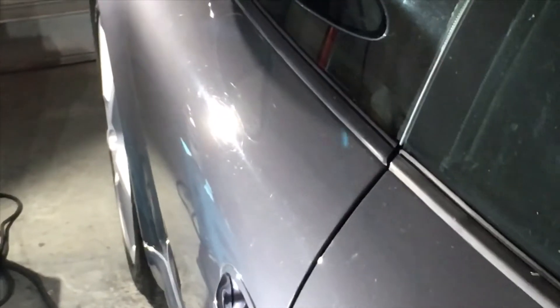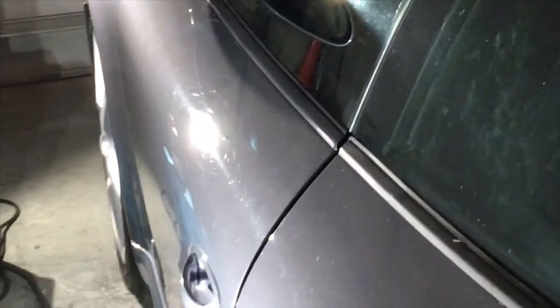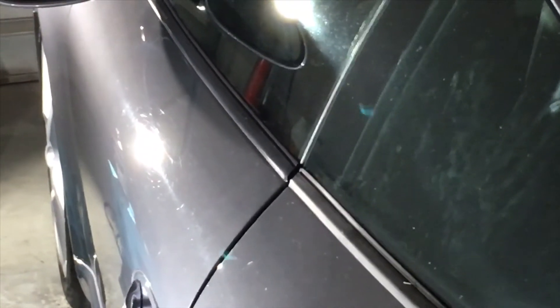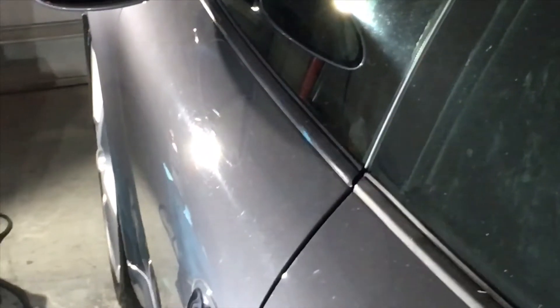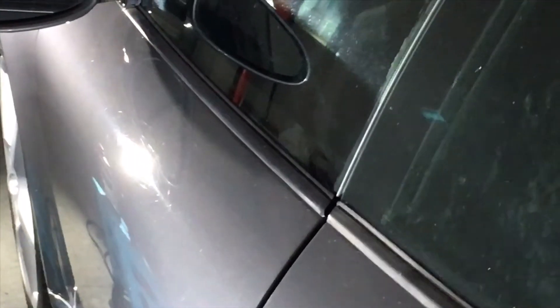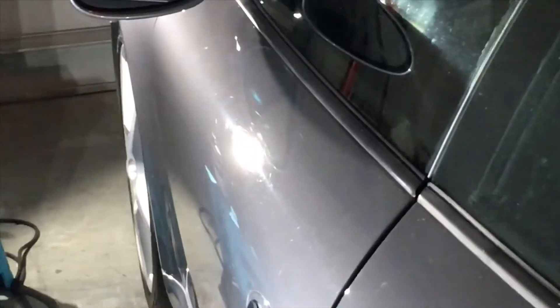The common misconception is that you need more light. And that is true when you're doing interior and other cases. But in most cases, you'll see a lot of detailers working in a dark room with just their paint correction lights, and that is the best way to truly identify the true condition of any paint job.